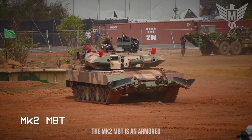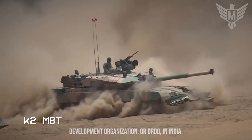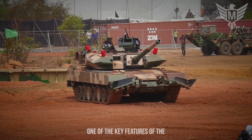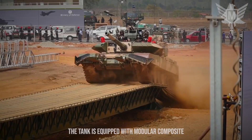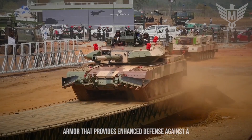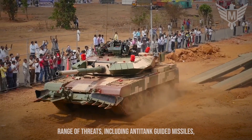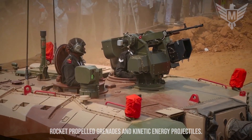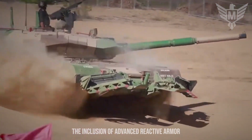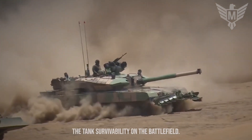The Mk2 MBT is an armored vehicle developed by the Defence Research and Development Organisation, or DRDO, in India. One of the key features of the Mk2 MBT is its advanced protection. The tank is equipped with modular composite armor that provides enhanced defense against a range of threats, including anti-tank guided missiles, rocket-propelled grenades, and kinetic energy projectiles. The inclusion of advanced reactive armor and additional composite modules further enhances the tank's survivability on the battlefield.